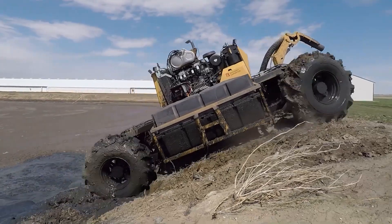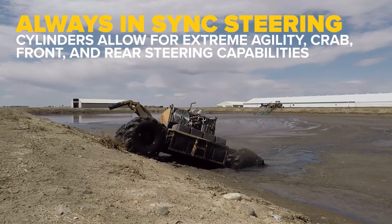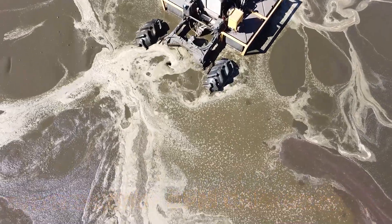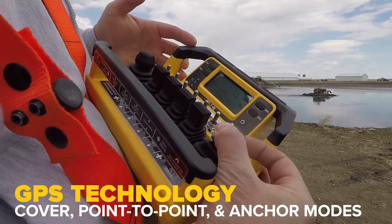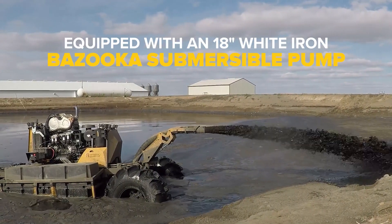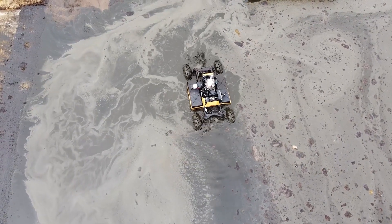Moving to the agricultural sector, we have the Bazooka Farmstar Wolverine Agitation Boat. This unique piece of equipment is produced by Bazooka Farmstar, a company based in the United States known for innovative farm solutions. The Wolverine Agitation Boat is designed to mix and agitate manure lagoons efficiently. Its special feature is the remote control operation, allowing for safer and more precise agitation. This machine is a must-have for large-scale livestock operations, ensuring better manure management and environmental compliance.